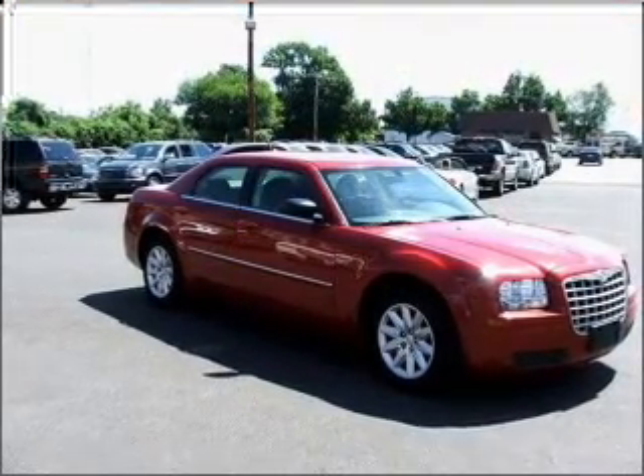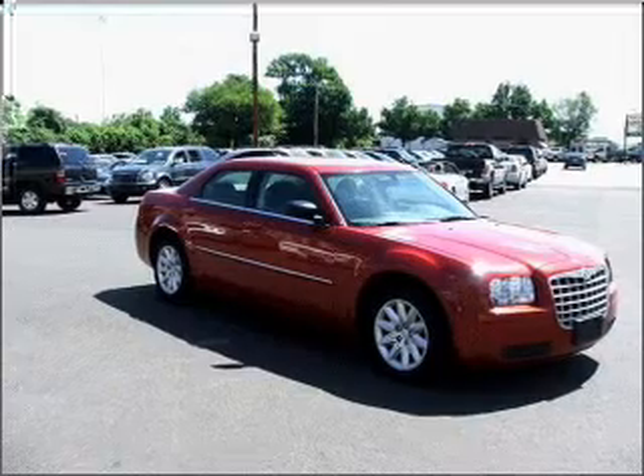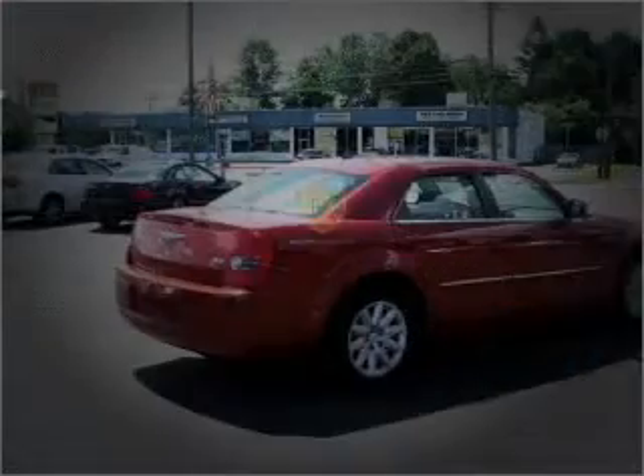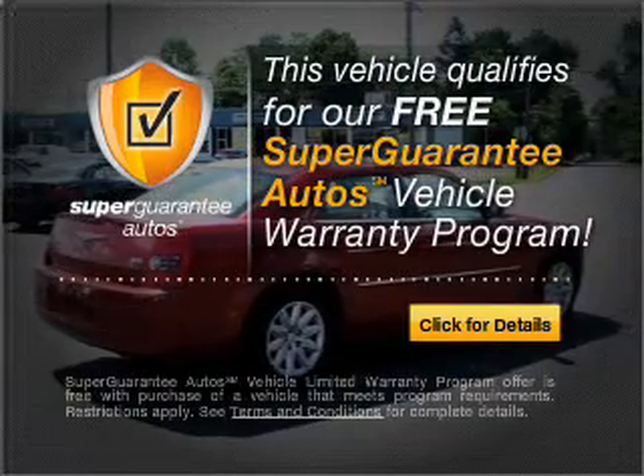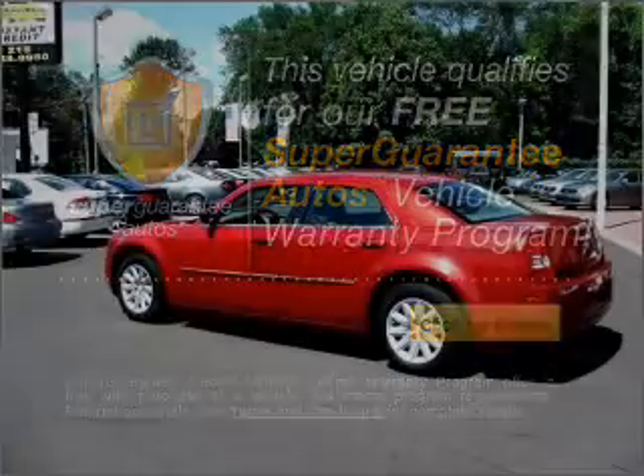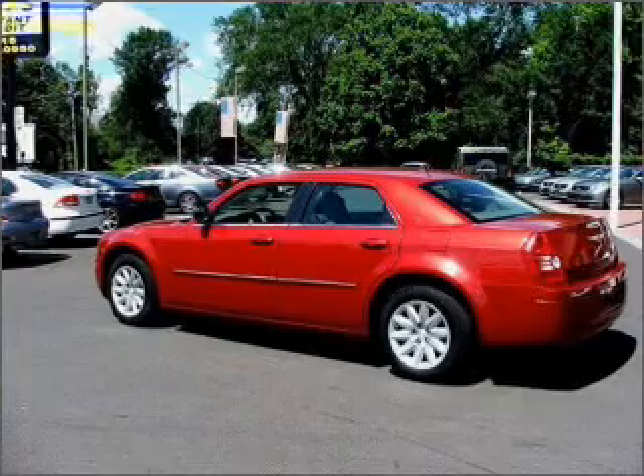With a solid 6-cylinder engine connected to a smooth shifting automatic transmission, this vehicle qualifies for our free Super Guarantee Autos Vehicle Warranty Program. Buy a vehicle and get a free warranty from us, only at EveryCarListed.com.